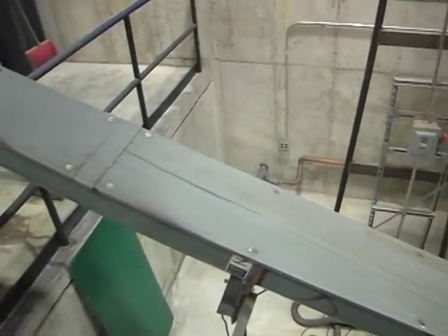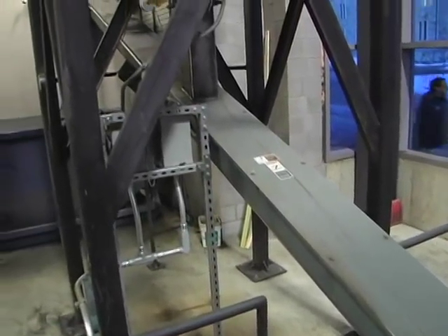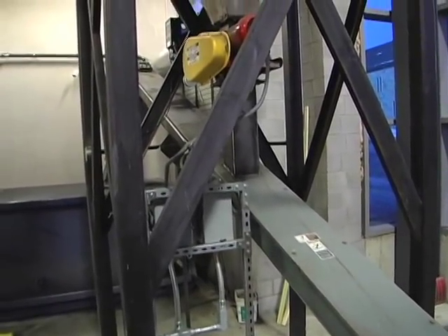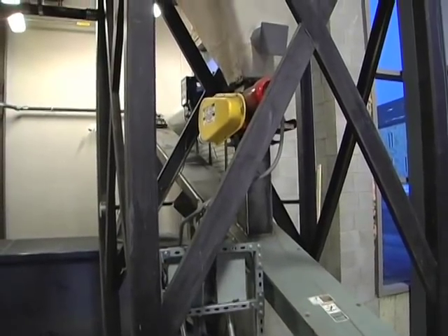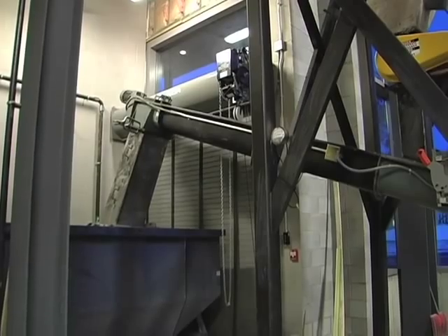After the fire, the ash drops to the bottom of the gasifier and is carried up another conveyor and dropped in the ash dumpster. The ash is then given to a local fertilizer company to be used as a soil amendment on agricultural lands.